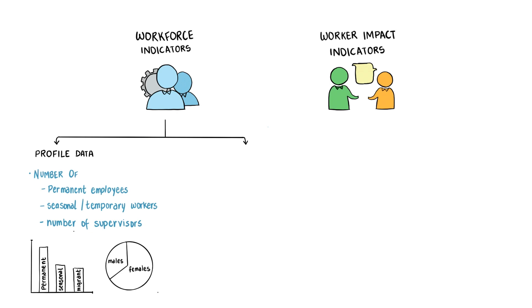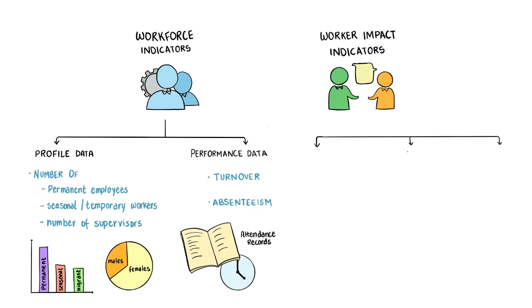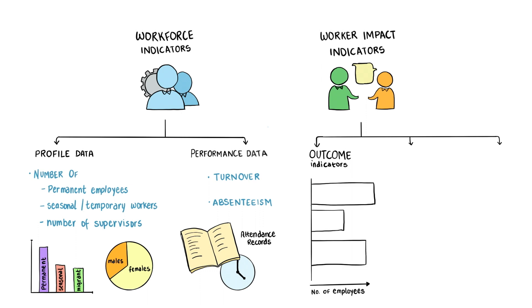Workforce data is an essential starting point as it helps to provide a clearer picture of the workforce and highlight whether gender could be a defining factor in workforce dynamics. Worker impact indicators, on the other hand, aim to dig deeper and uncover actual or potential gender biases in the workplace, covering a large number of indicators broken down into three areas.